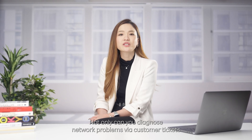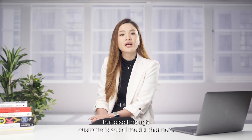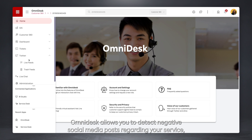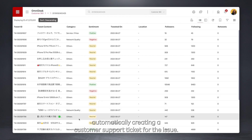Not only can you diagnose network problems via customer ticket, but also through customers' social media channels. Omnidesk allows you to detect negative social media posts regarding your service, automatically creating a customer support ticket for the issue.